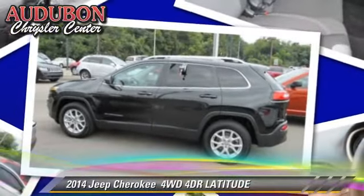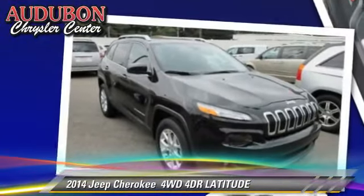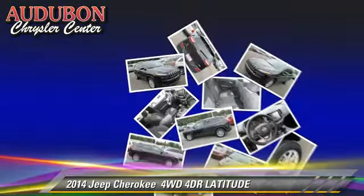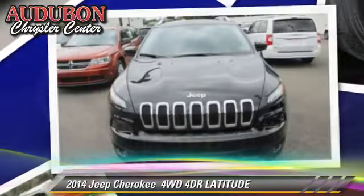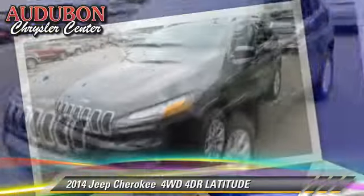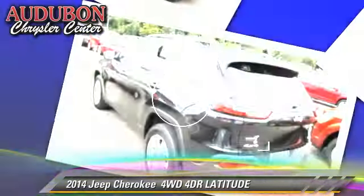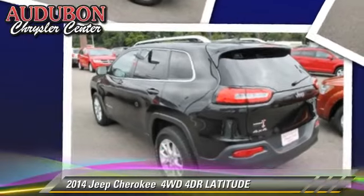With an automatic transmission, this vehicle, with fewer than 10,000 miles on the odometer, is well equipped. This Jeep features power windows, air conditioning, and alloy wheels. Safety features include fog lights and traction control.